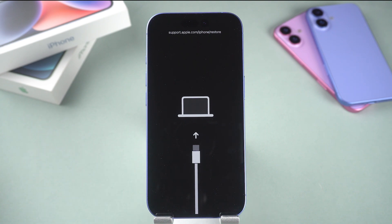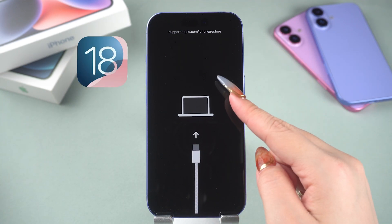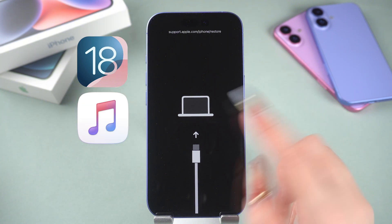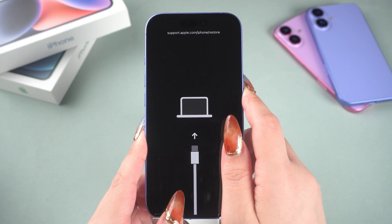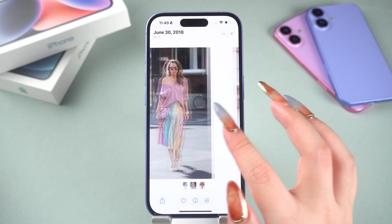Has your iPhone 16 ever gotten stuck in recovery mode and won't exit during a system upgrade, data restore, or even just transferring files? Don't worry, we have plenty of experience to help you fix this issue. Let's get started.